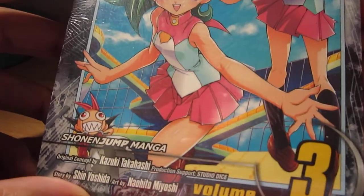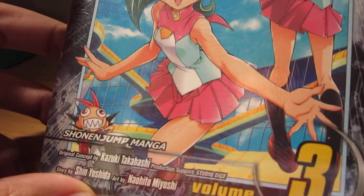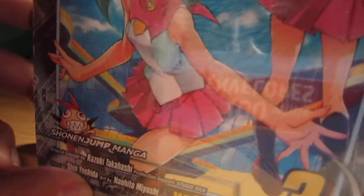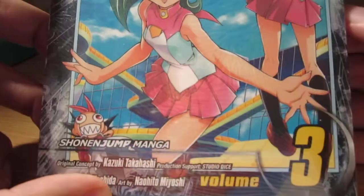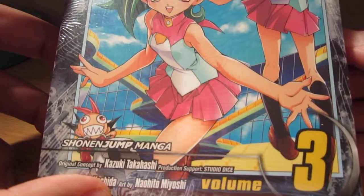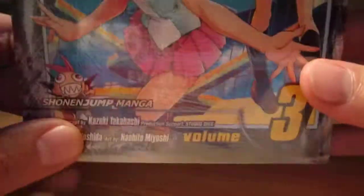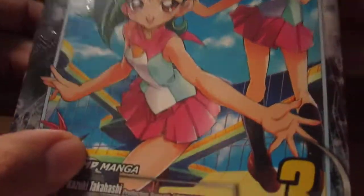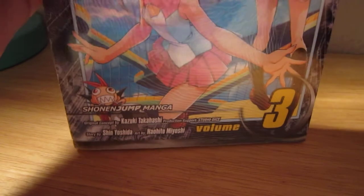I was supposed to get a copy of it for a trade, but things kind of fell through and the trade went bad, so I never received the card or the other cards I was supposed to get. So I decided to pick one up because I want a copy for my little number collection I have. I'm going to go ahead and get started and open this up.